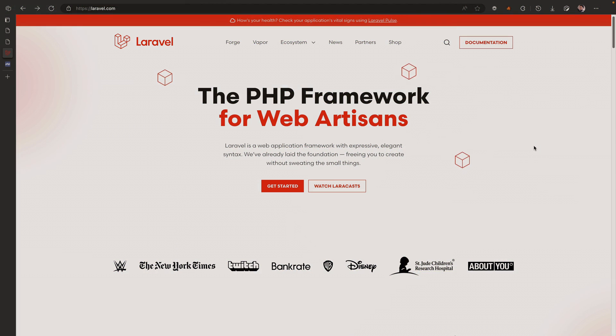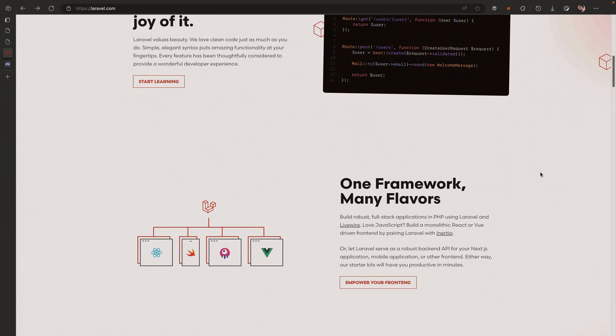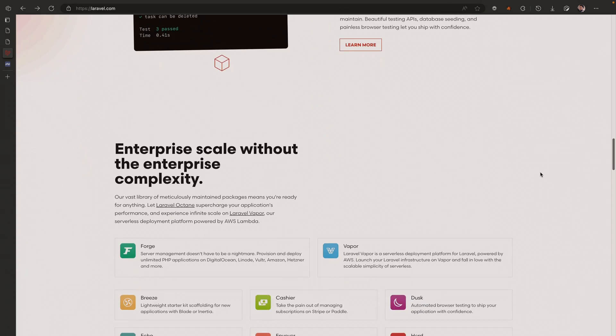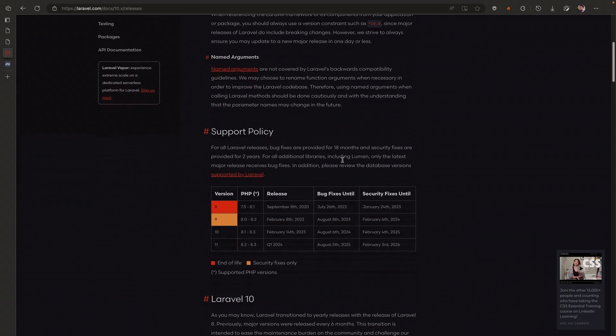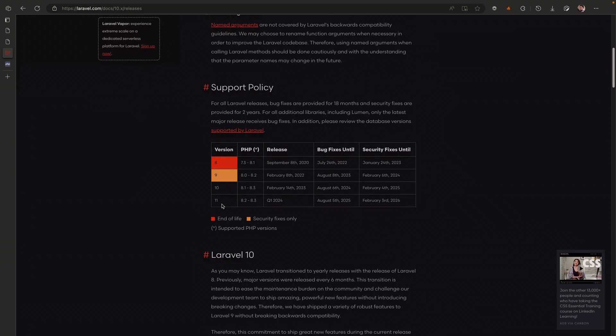In this video we're going to take a look at what's coming up on the horizon for Laravel — an amazing platform you can use to develop almost anything. We'll explore what's new in Laravel 11. Jumping to the documentation and scrolling to the support policy, we can see version 11 is coming out in the first quarter of 2024.